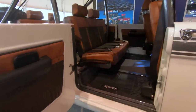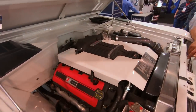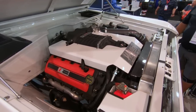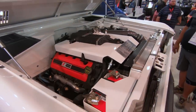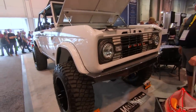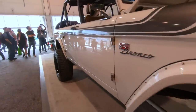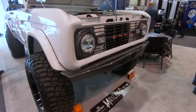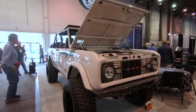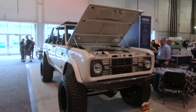Powering this beast is very special too. Under the hood is a Crate Coyote engine topped off with the Ford Performance Roush TVS 2.3-liter supercharger, backed by the 6R80 transmission. This thing's making all the power and just looks absolutely killer. Seeing something truly special here at SEMA 2022 — the first ever four-door 68, one of two currently in the world.